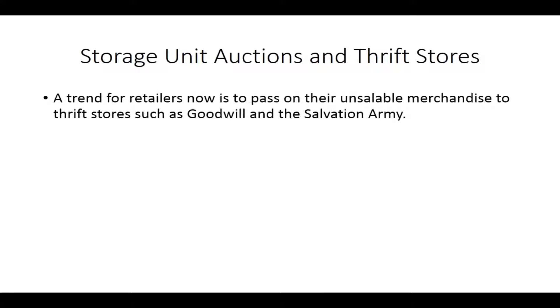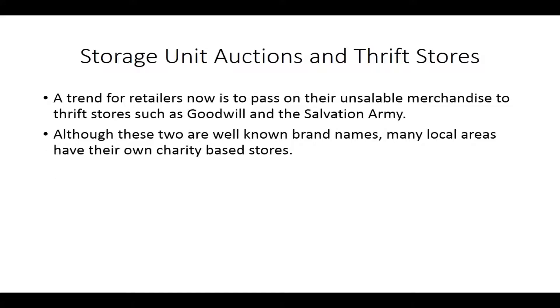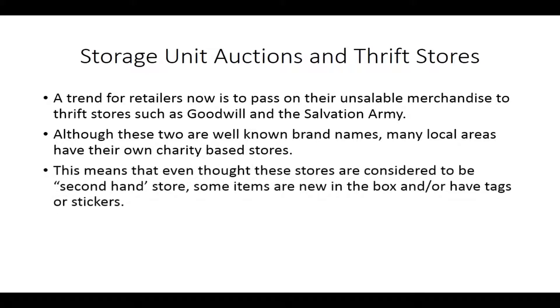One trend is for retailers to pass on their unsaleable merchandise to thrift and charity stores such as Goodwill and the Salvation Army. Although these two stores have well-known brand names, many local areas have their own charity-based stores. This means that though these stores are considered second-hand stores, some of the items in those stores are new in the box and have tags or stickers — they're literally brand new, placed there by larger retailers. So you're going to be able to get a great deal on merchandise that you would not have been able to source any cheaper from a wholesaler yourself.